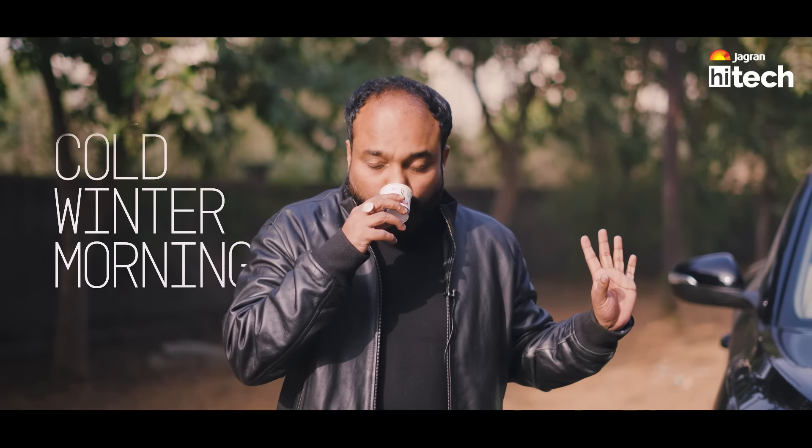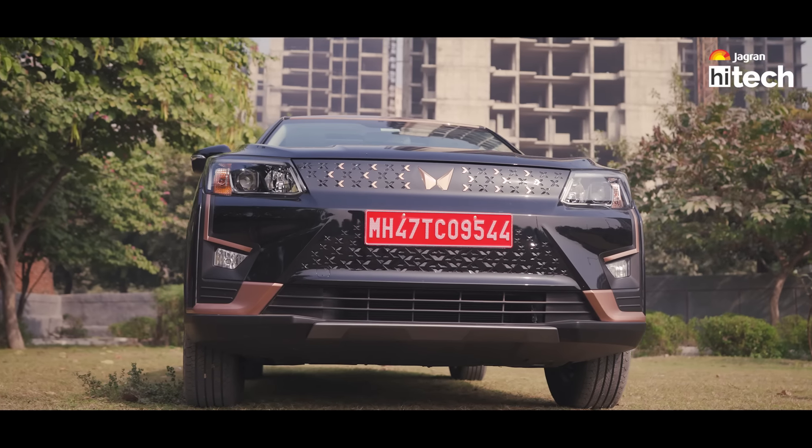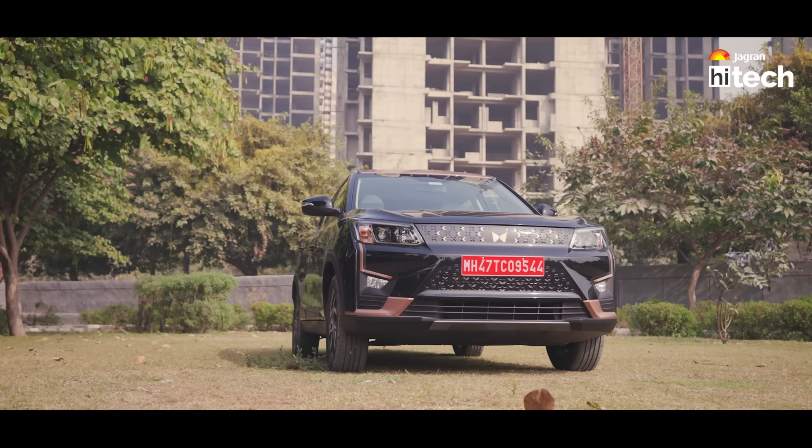It's cold, cold, cold! And in the end, Mahindra's XUV400EL PRO.